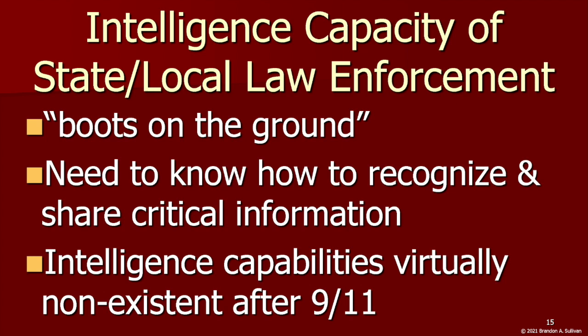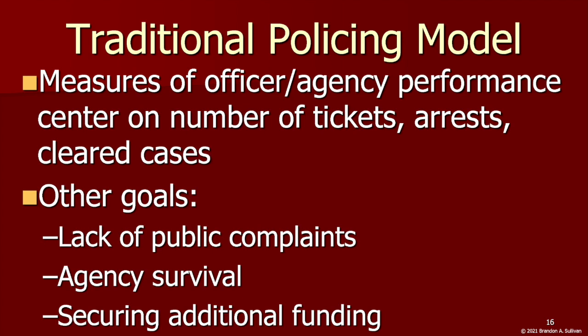Despite their crucial role, homeland security functions and intelligence capabilities were virtually non-existent before and immediately following 9/11. The roughly 18,000 local agencies in the U.S. did not really focus on terrorism and were not trained to gather and share intelligence. Collecting and analyzing intelligence is not a traditional goal of policing — traditional policing is reactive, reliant on calls for service. It follows a hierarchical, bureaucratic, paramilitary model relying on a rank system with discipline, accountability to superior officers, and a unidirectional flow of information from the top downward.